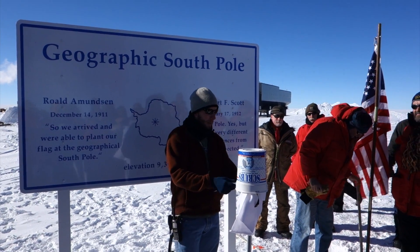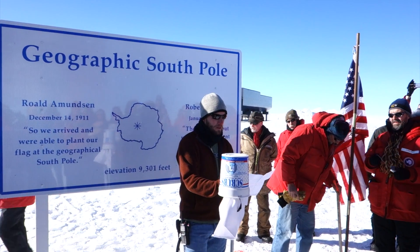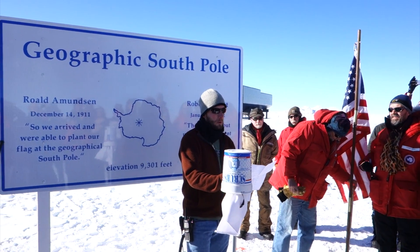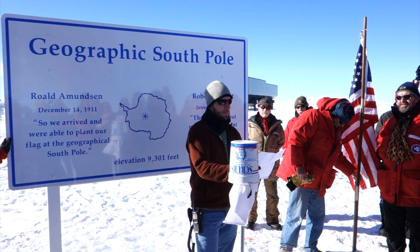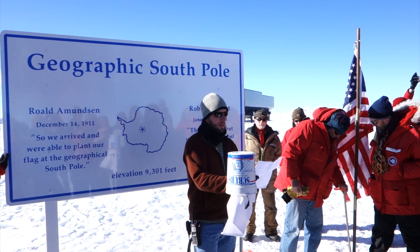The pole marker means this year — the 2013 pole marker shows the position of the planets on January 1, 2013, viewed from the South Pole, and the search for knowledge about our planet and out past our solar system. It's what we do at the South Pole.